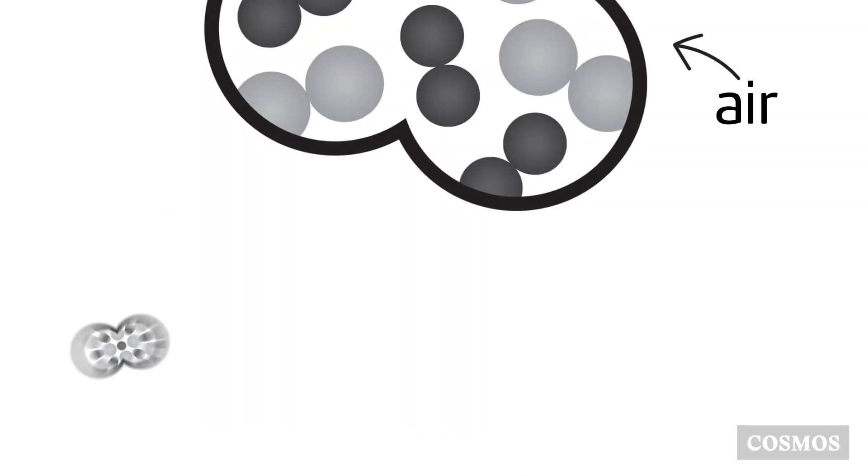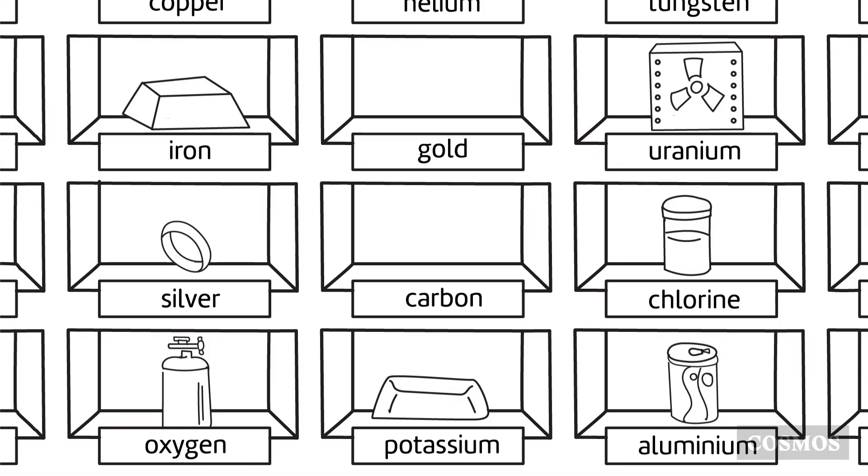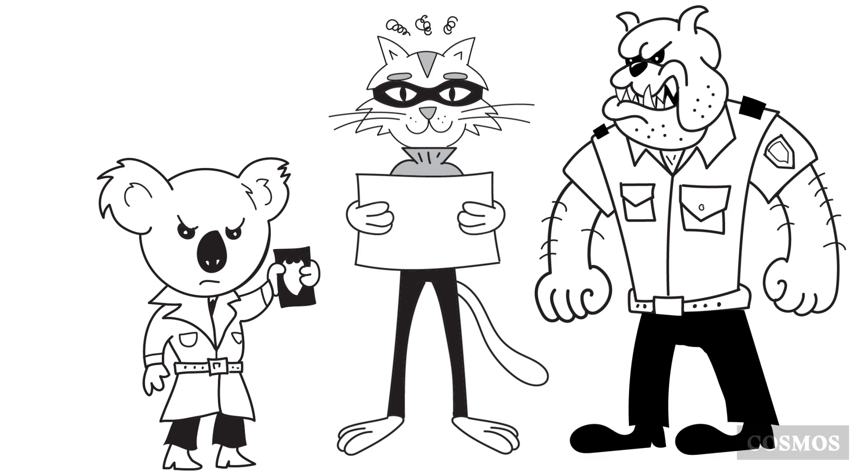Pure elements are hard to find. Most substances contain different types of atoms mixed or bound together. There are only about 90 naturally occurring elements, and now Bernie has every one. Though he doesn't always have the element of surprise.